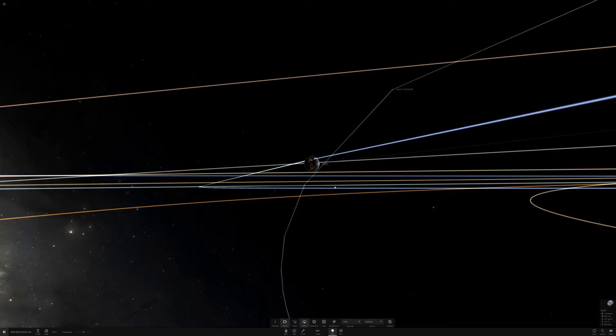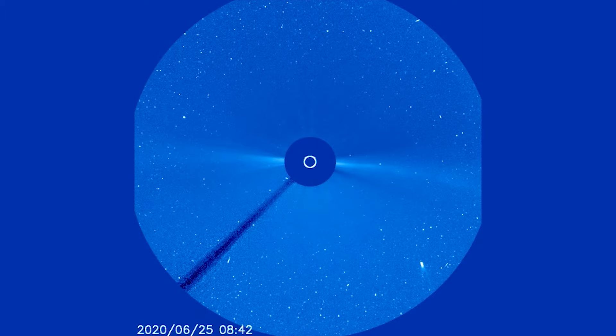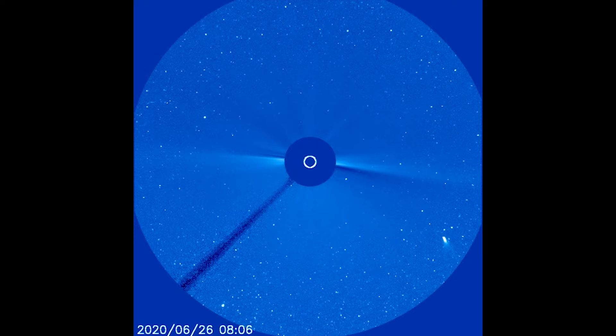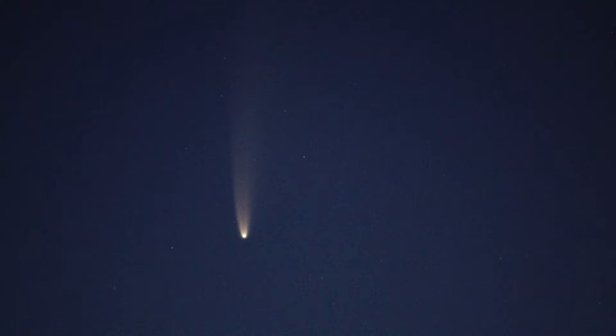As the comet neared perihelion, or its closest point to the sun, it brightened remarkably, reaching as high as magnitude zero or even beyond. For comparison, this is not far from the brightness of the naked-eye planets, save for the brightest one, Venus. Now Neowise is rounding over the top of the plane of the ecliptic and gave us the nice morning shows we've been enjoying over the past week or so.